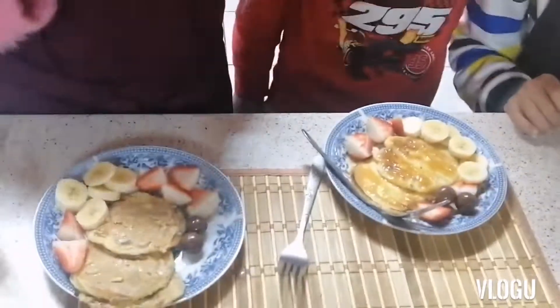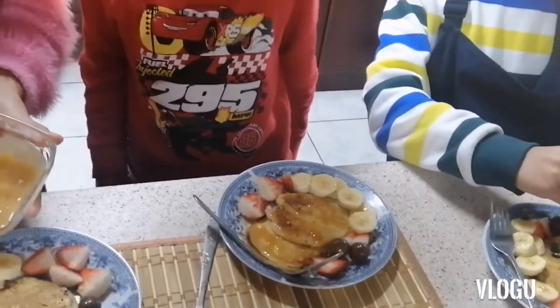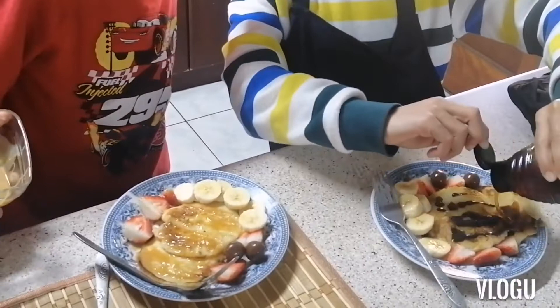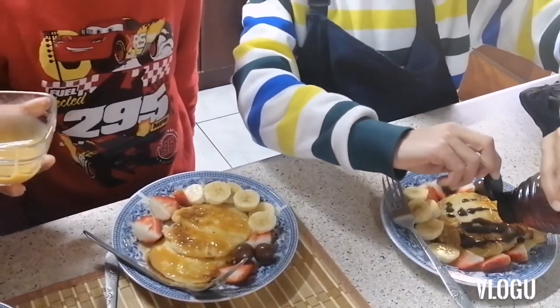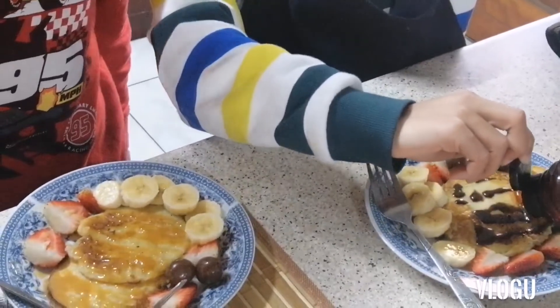I added my peanut butter — my crunchy peanut butter — and now I'm going to add a little bit of caramel to make it a little sweet, and I was going to be adding honey too. But since I already added caramel, if we add honey as well it's going to be too sweet.